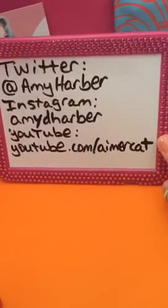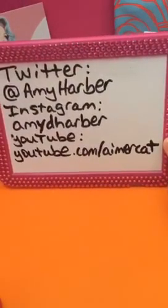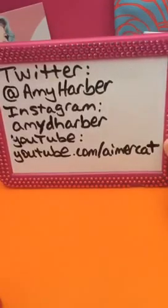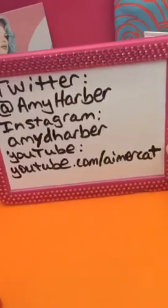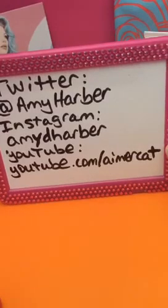Hello and welcome to this episode of Tomboy Beauty. I'm your host Amy Harbour. You can ask me questions on Twitter. If you want to see a photo of the Ipsy bag, it will be on my Instagram. And if you missed any of this, you can watch again on YouTube at youtube.com/AimerCat.